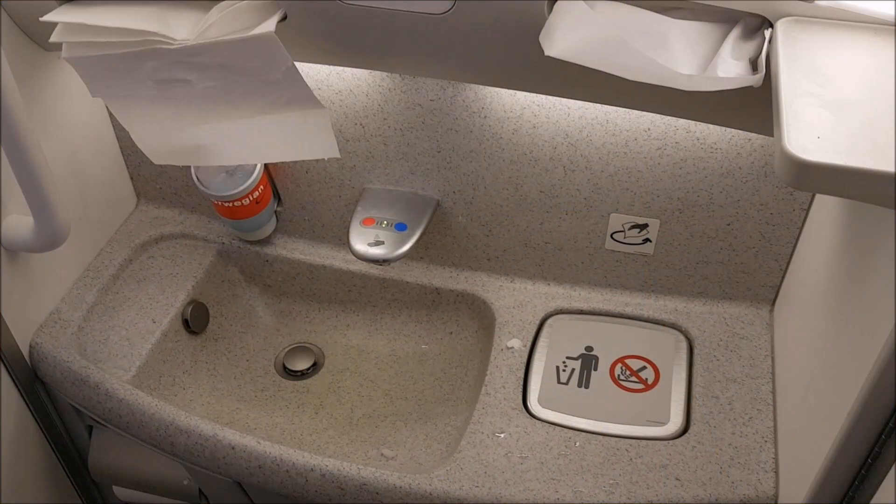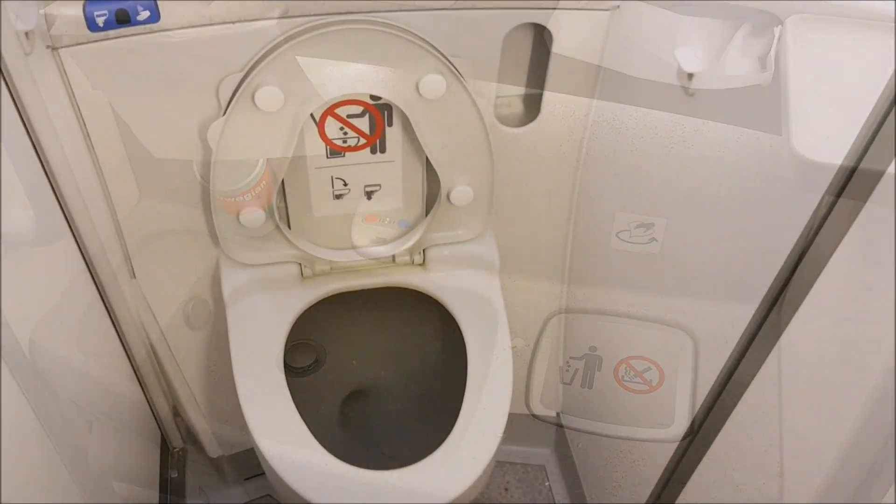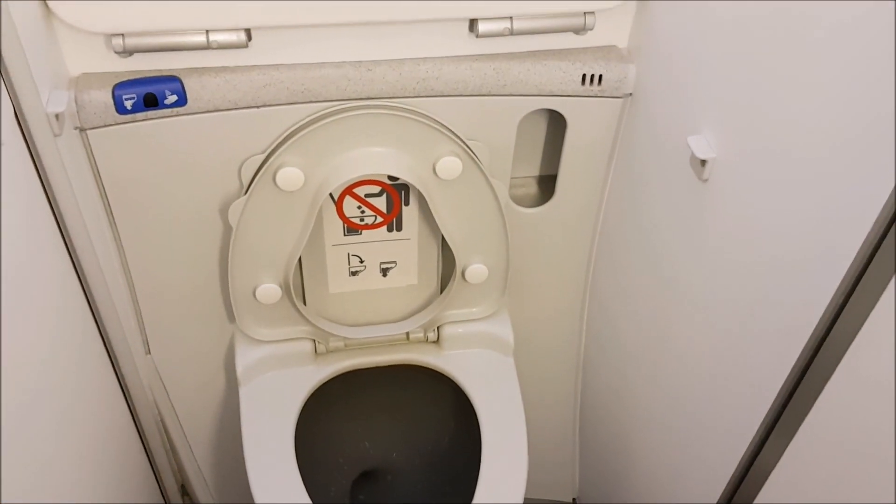The bathroom on the Boeing 787 is fairly standard and kept in pretty clean condition, so that's a benefit.